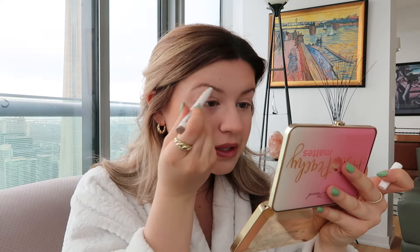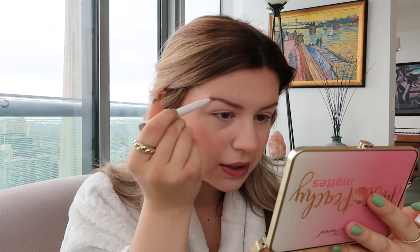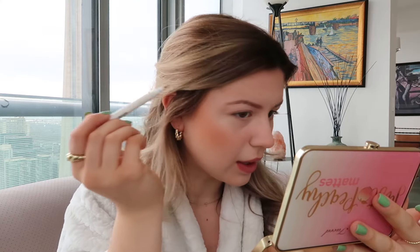Moving on to eyebrows. I like to use this Milk Kush Triple Brow Pen in Herb. I'm actually running out of this and I was so sad. Yesterday I went online on Sephora because they're having the Rouge 20% sale, and I tried to look for it and I think they discontinued it. I was so upset because I love this stuff — so I'm getting the Benefit one in the mail, but honestly nothing compares to this Milk one. It's so easy to use. I literally just draw on my eyebrows and it looks so natural and pretty and it doesn't look drawn on.